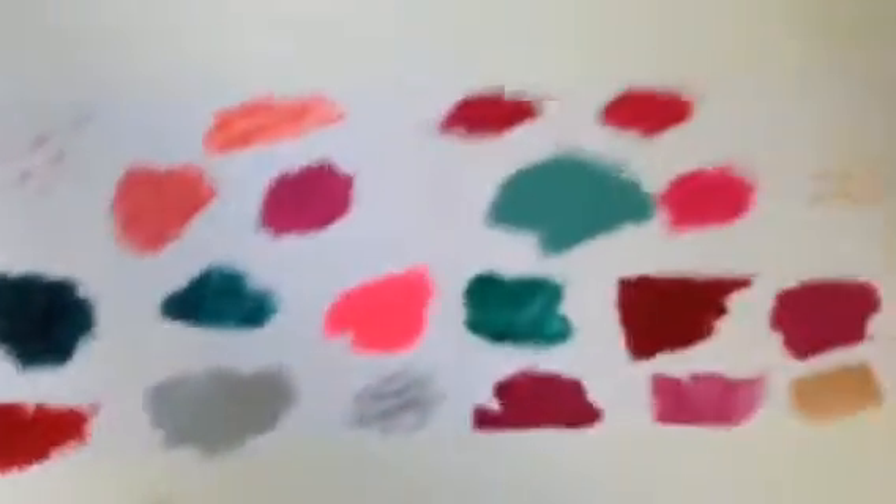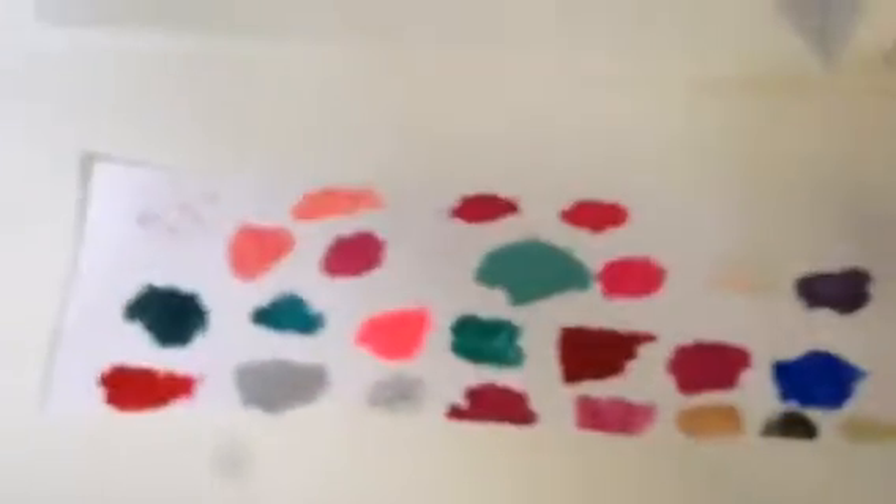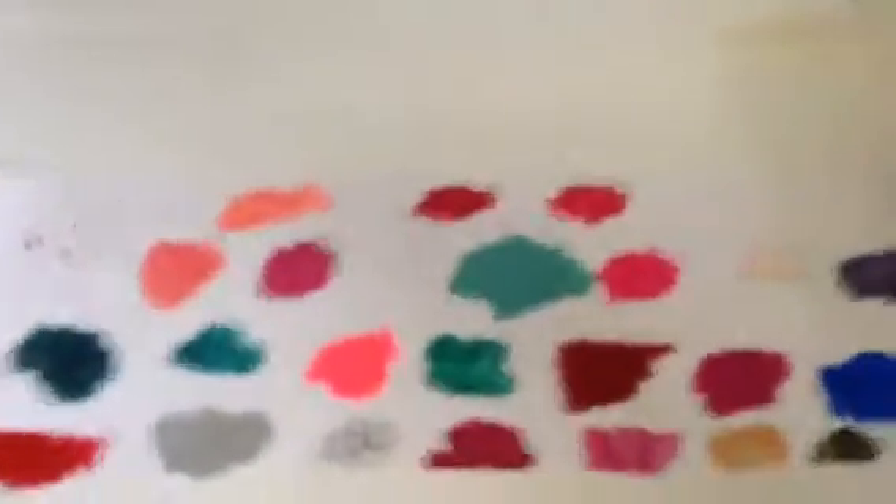Hi everyone, today I'm going to show you all my nail polishes and here are all the colors. I put all the colors on paper so whenever me and my friends want to paint our nails, we can see what the color will look like on our nails. So yeah.